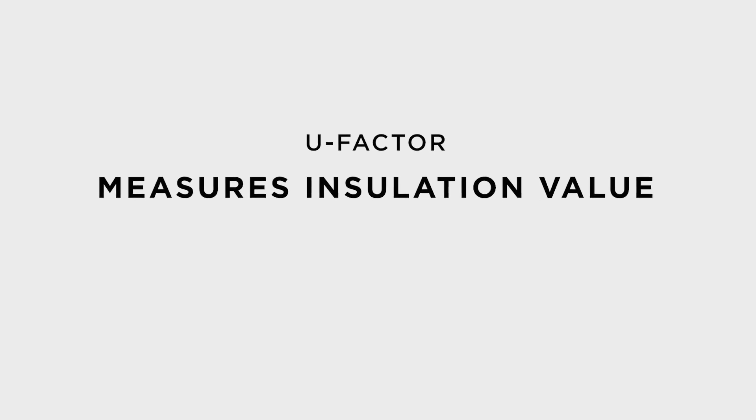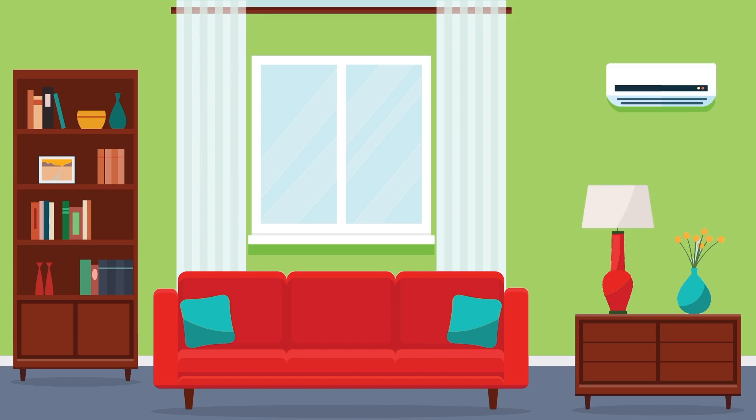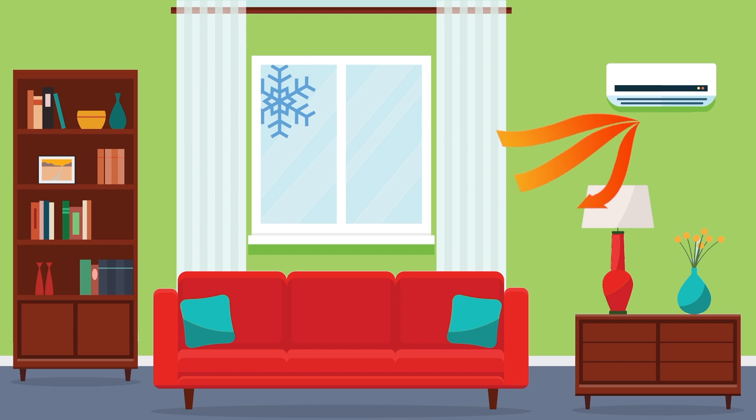More specifically, U-factor measures how much the product guards against heat transfer — heat coming in during the summer and heat going out in the winter. This is similar to the batting insulation used to stuff interior wall spaces, but in this case, you can see through it.